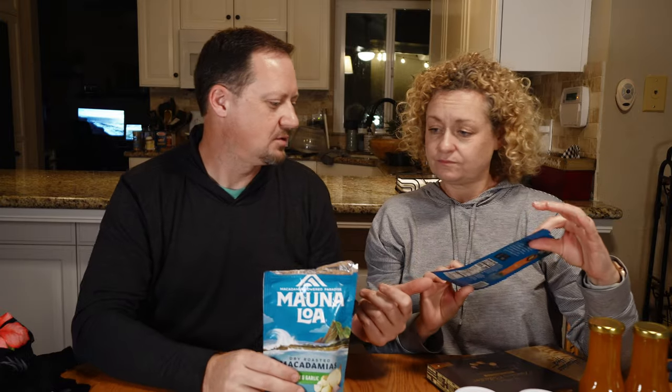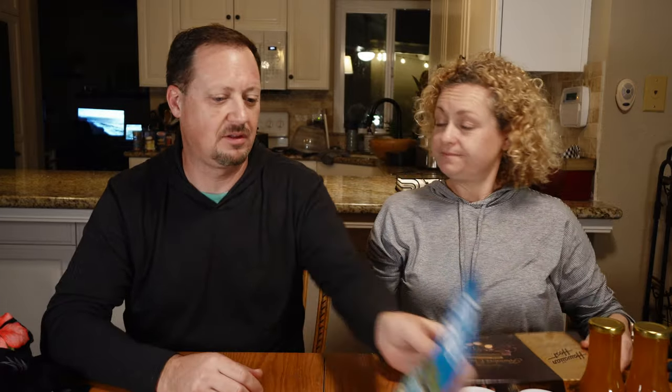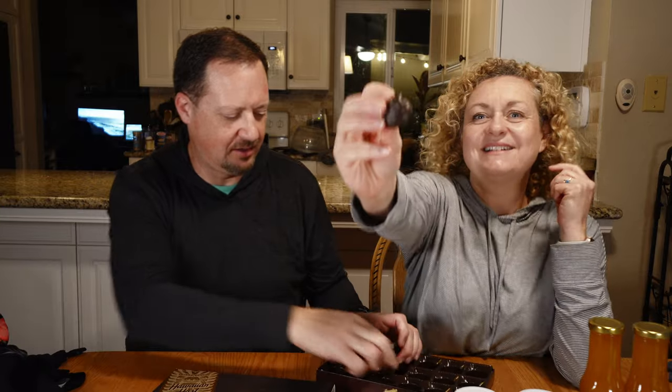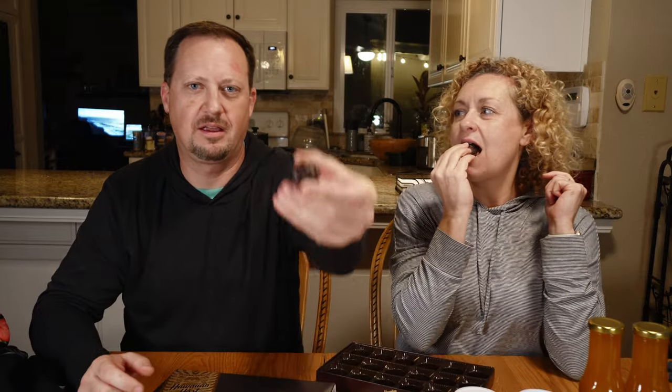When we were there — I think it was at Target — I got some macadamia nuts: milk chocolate toffee macadamia nuts, Maui onion and garlic ones, and some sea salt macadamia nuts. Those were gone pretty quickly. We also got these Hawaiian Host Founders Collection dark chocolate macadamia nuts, which are really good. I got these just for our family when we were there.